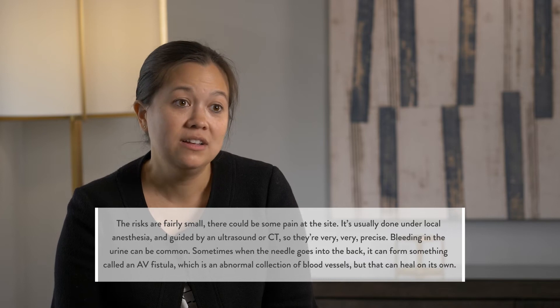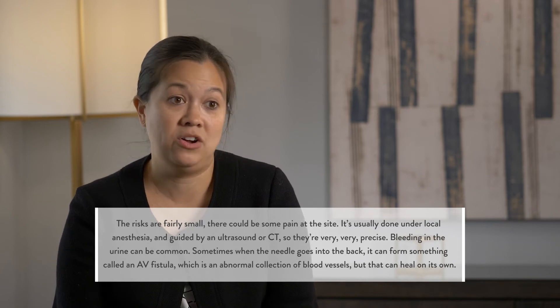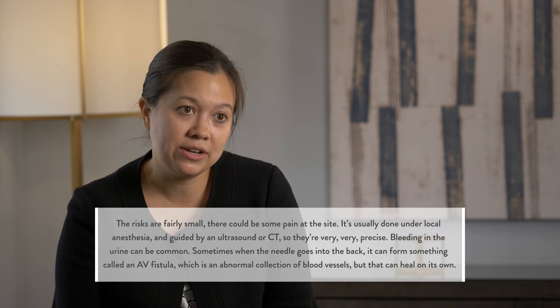The risks are fairly small. There could be some pain at the site. It's usually done under local anesthesia and guided by an ultrasound or CT, so it's very precise. Bleeding in the urine can be common.